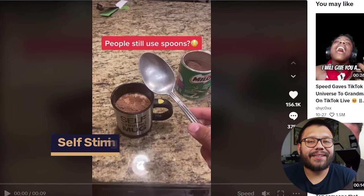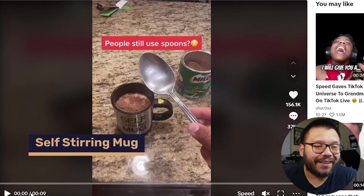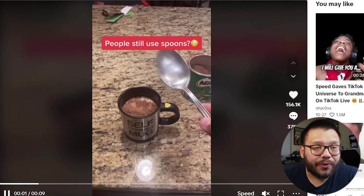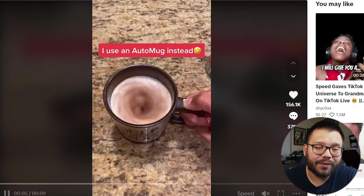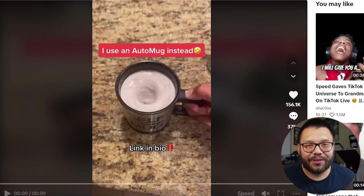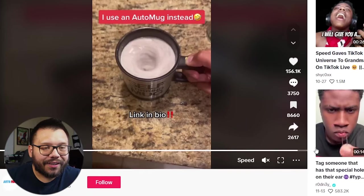Last but certainly not least — my favorite product from this entire list — is the self-stirring mug. Let's check out the TikTok ad. They start with 'People still use spoons?' then show you how it works: press a button and the mug starts to stir itself. This ad is straight to the point and I love it. One thing I hate is having to dirty a spoon to mix my coffee and creamer. Something like this is absolutely fantastic — all you have to do is press the button and your drink gets mixed. That's it.